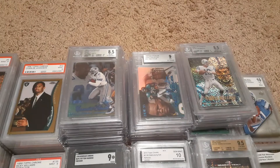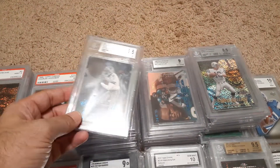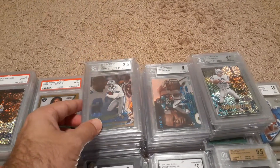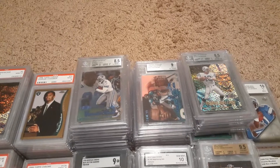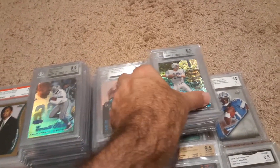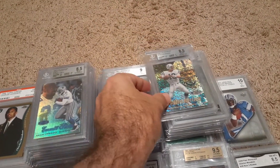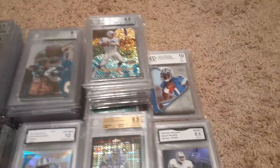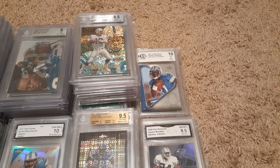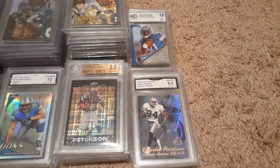I've got several of these Flair Showcases, numbered 200, all from the same seller. I'm not a big BGS guy, but that's the way they came, and I would have probably paid the price I paid for these graded just raw. Don't ever pay more than you would for a raw copy in BGS, because it really is pretty much a raw copy.